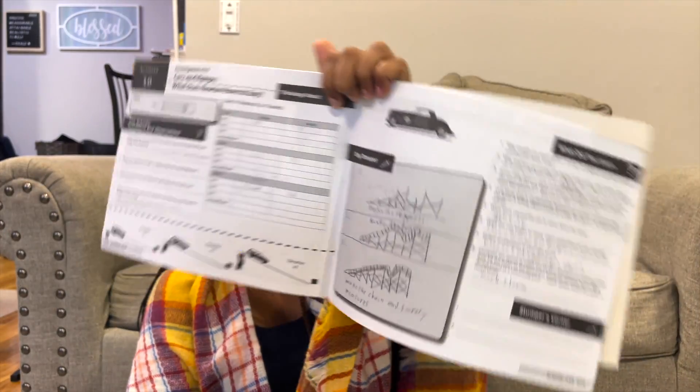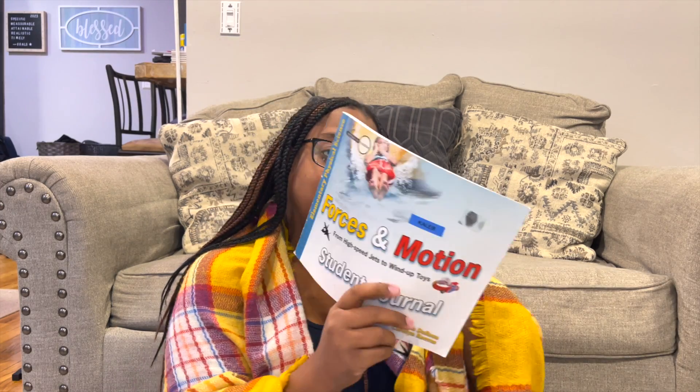Some of the activities involved a lot of measuring and they were talking about roller coasters. It also had a Digging Deeper section, which I liked because it made them research. But I gave it a big no because it was too much to find the materials for the activities — like wood, clamps, different types of nuts and bolts. I'm seeing now they don't really sell it that much on Masterbooks, so it probably was not that well received.